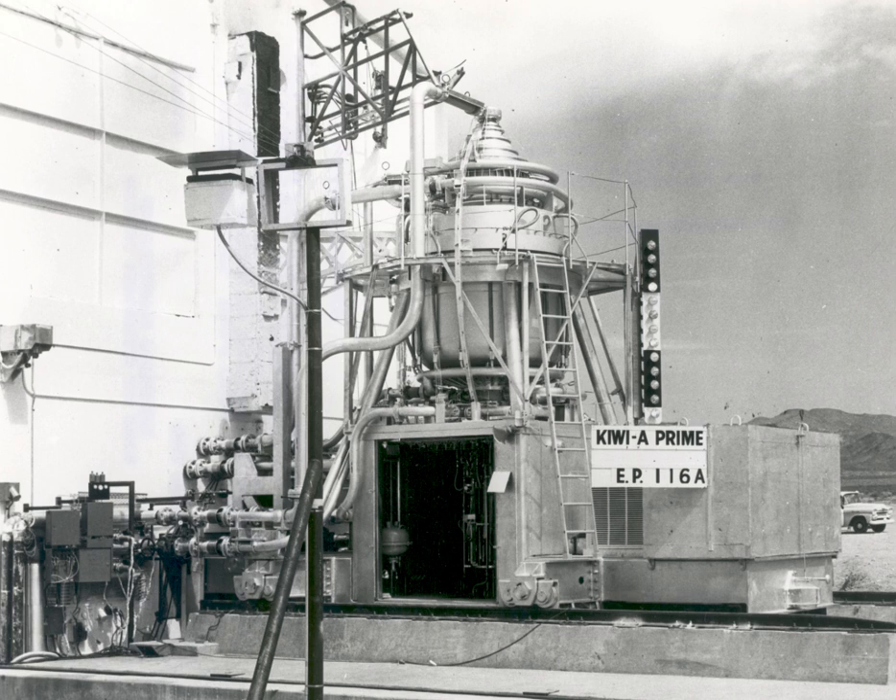In 2002, NASA announced an initiative towards developing nuclear systems, which later came to be known as Project Prometheus. A major part of the Prometheus project was to develop the Stirling radioisotope generator and the multi-mission thermoelectric generator, both types of RTGs. The project also aimed to produce a safe and long-lasting space fission reactor system for a spacecraft's power and propulsion, replacing the long-used RTGs. Budget constraints resulted in the effective halting of the project, but Project Prometheus has had success in testing new systems.